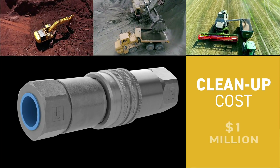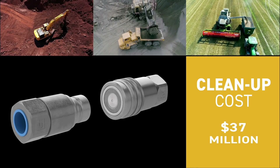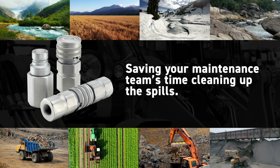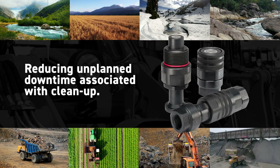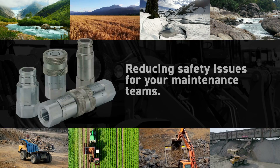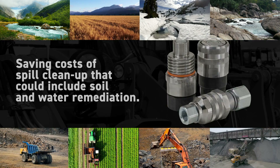Parker's non-spill flat-face quick connect couplings aren't just saving the environment — they're saving you money and resources too. They save your maintenance team's time cleaning up spills, reduce unplanned downtime associated with cleanup, reduce safety issues for your maintenance teams, and save the cost of spill cleanup that could include soil and water remediation.